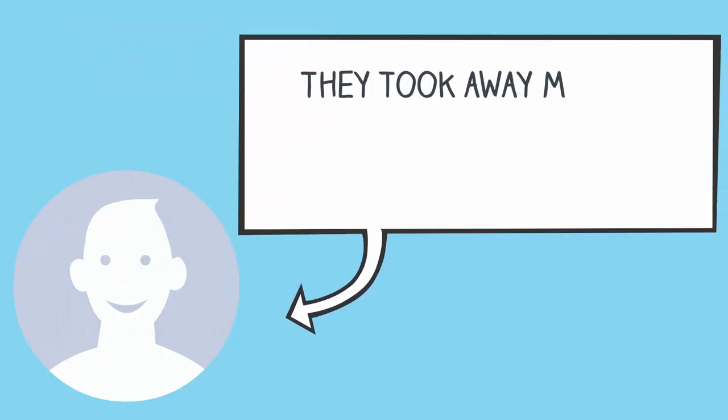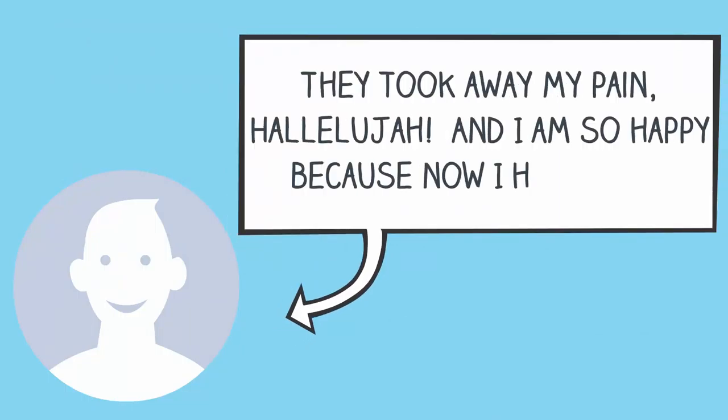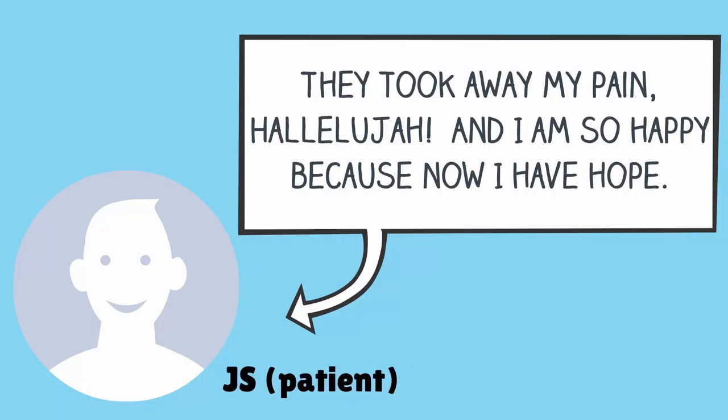Here's what one of my patients had to say: 'They took away my pain, hallelujah, and I'm so happy because now I have hope.' — JS, Patient.